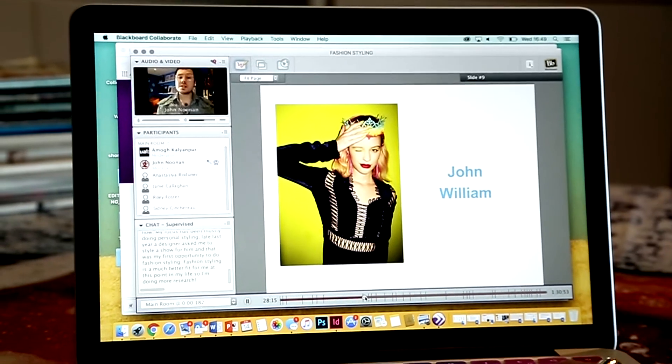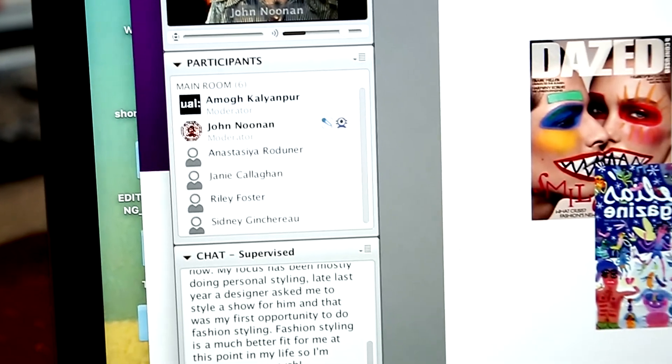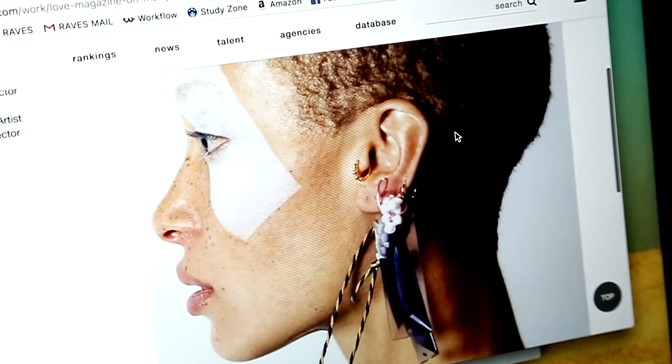For me, styling isn't just about matching a pair of shoes to the right handbag. You're there with the photographer from the beginning — building the story, doing the research, doing the casting, putting together the team, really taking creative control and acting as a creative director. That, for me, is what a stylist does.